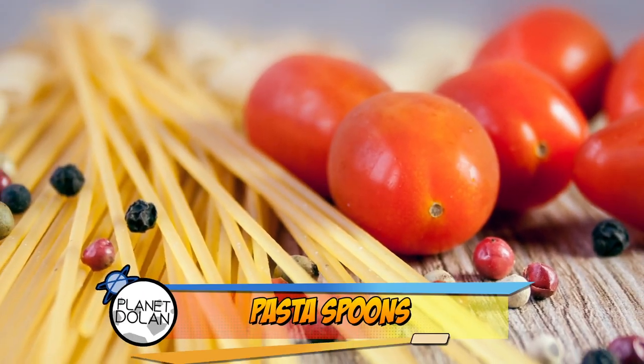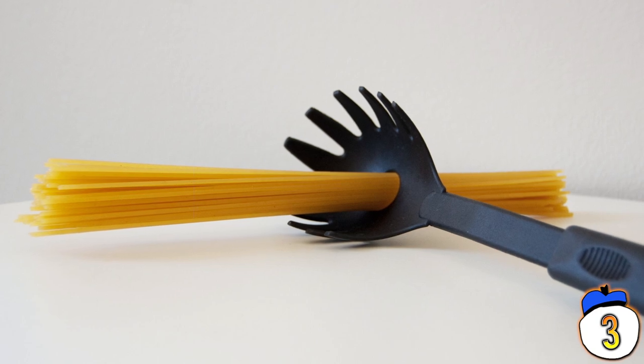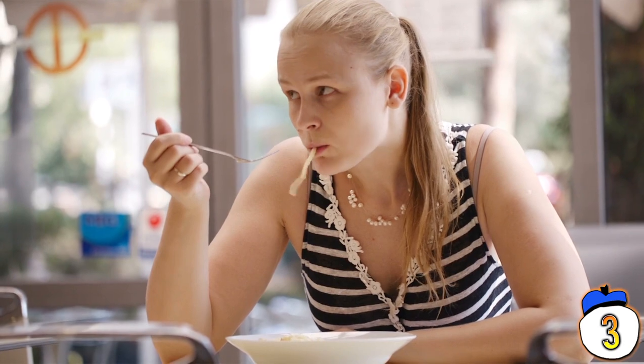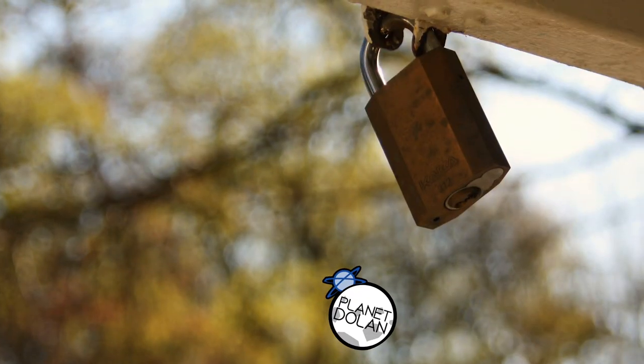Number 3 – Pasta spoon hole. You ever wonder how much pasta you ought to make at a time, or do you pretty much just throw the whole damn box in at once? If you have a plastic pasta spoon, stick some spaghetti through the hole in the middle of it — that's how much you ought to make for one person. If you're making elbow noodles, just measure it out in a measuring cup.